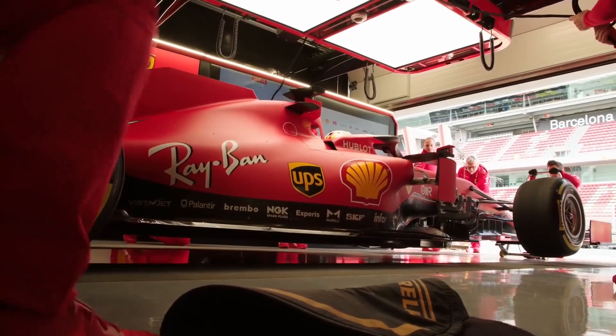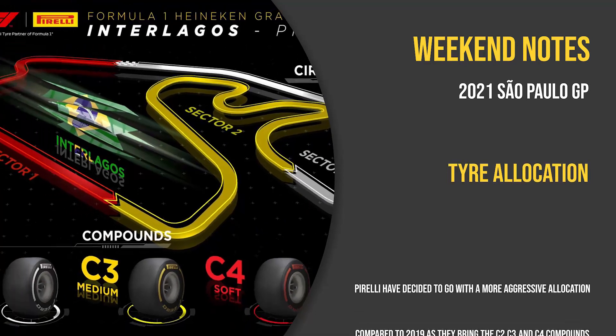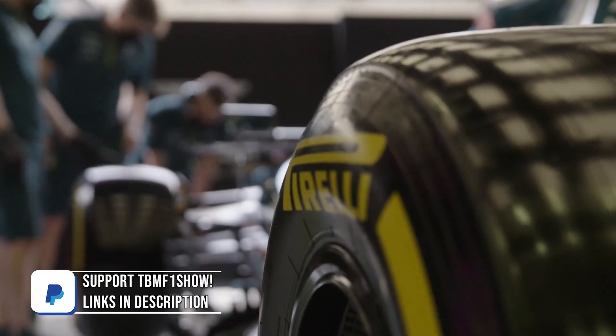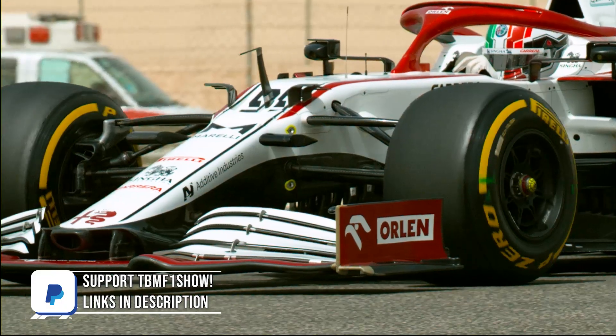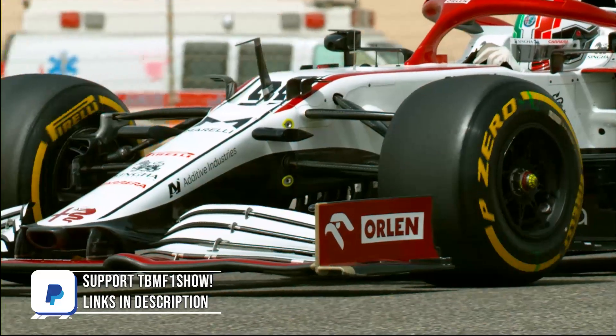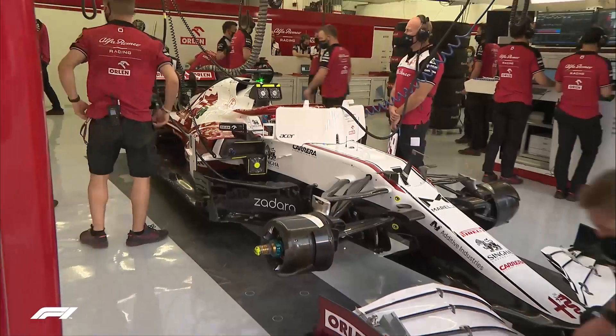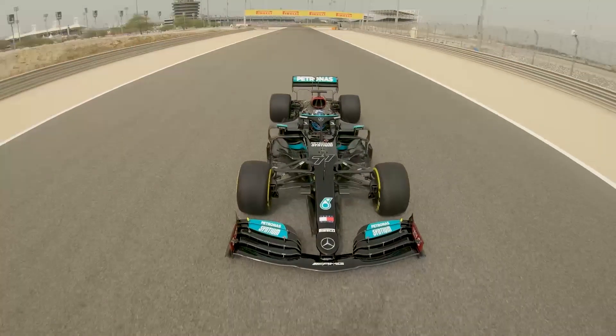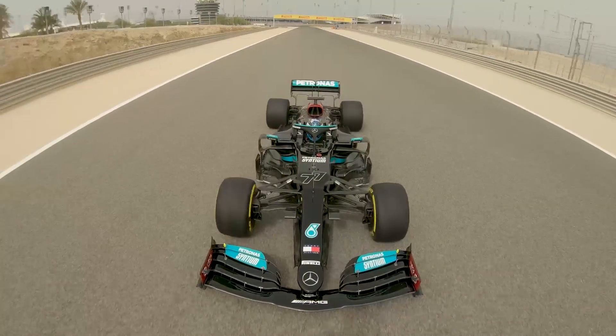Let's now look at the tire situation for Brazil. Pirelli have decided to go with a more aggressive allocation compared to 2019, as they bring the C2, C3, and C4 compounds. This should allow for more variation in race strategies come Sunday, as the tire stress at Interlagos is about average. A reminder that teams get a free tire choice for Sunday's race, despite having to run the softs in qualifying.